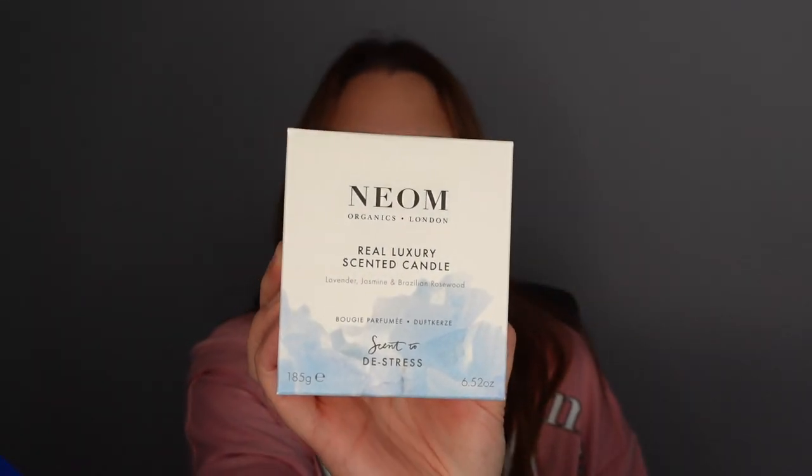Number twenty-four — Christmas Eve box is quite heavy. We have a Neom candle — Real Luxury scented with lavender, jasmine, and Brazilian rosewood. That's actually a nice smell, but my mum is extremely allergic to lavender in any form. I'm going to have to use it when she's not coming near, or probably give it as a gift — as much as I don't want to because I want one myself!